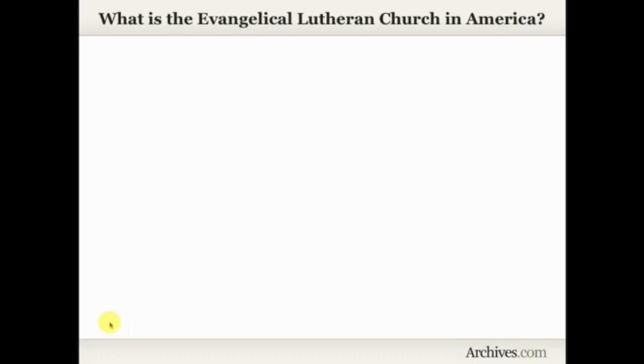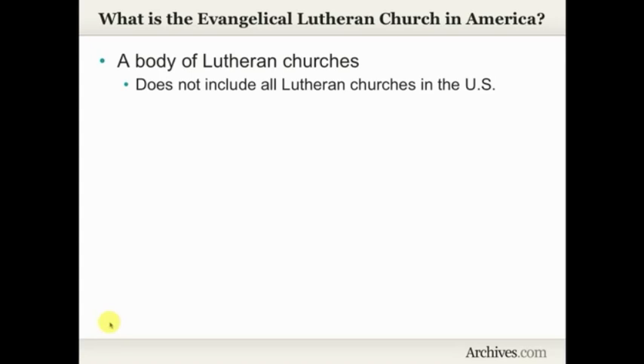So what is the Evangelical Lutheran Church in America? I think it's important any time you're working with a new set of records to take a minute or two and learn about where those records came from, because it can make an impact on how you use them and what you can expect to find. It's important to know that the Evangelical Lutheran Church in America is a body of Lutheran churches, and it does not include all Lutheran churches in the United States — it's a subset.